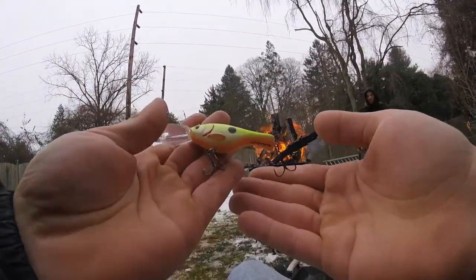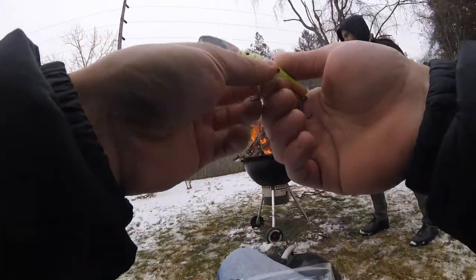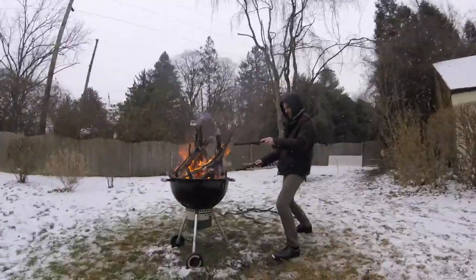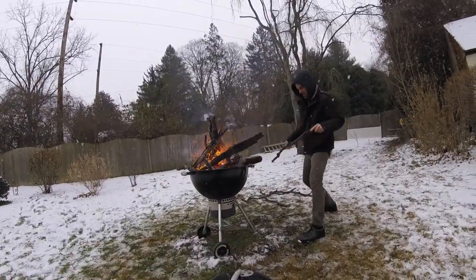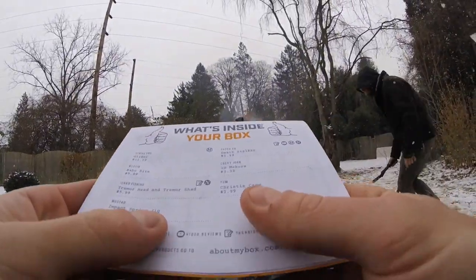Definitely going to be chucking this one around. The trebles on here are super sharp — just sticking right into me. Andy messing with the fire — oh Andy, man down! Nice recovery! Nice recovery.